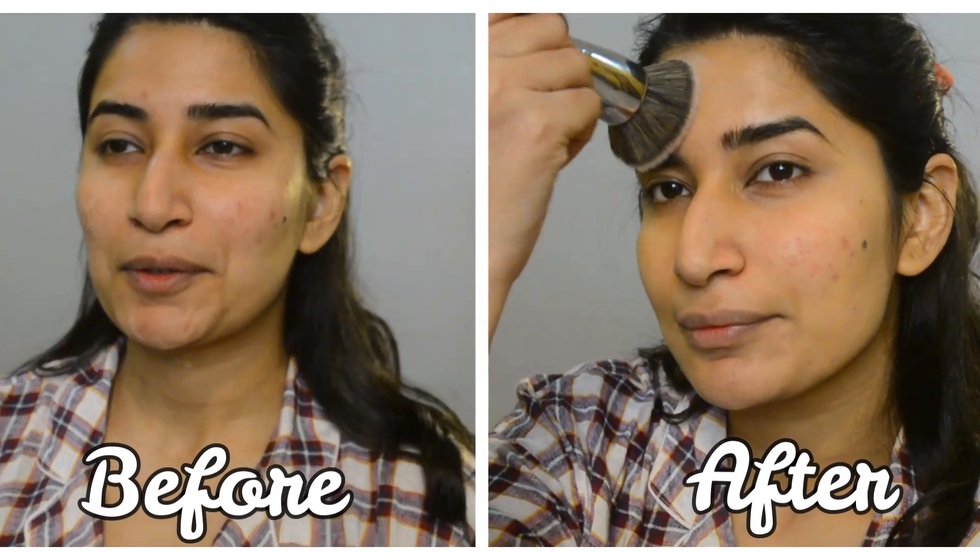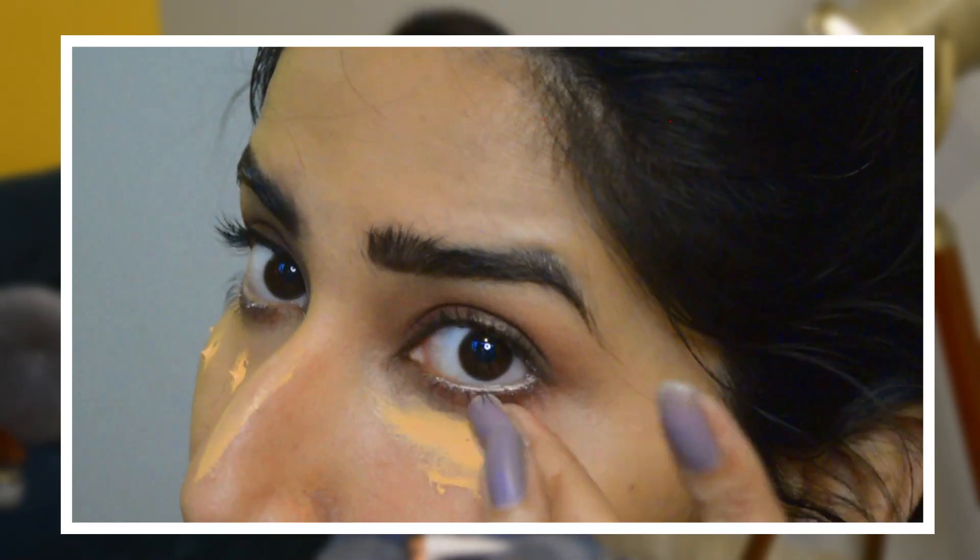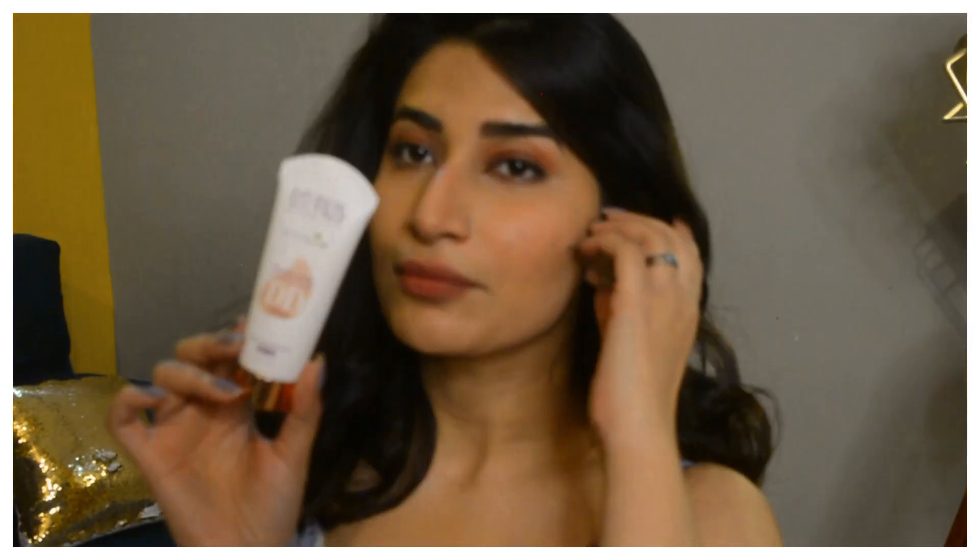It evens out my skin — my acne scars and redness got covered to some extent, and it did a great job covering my dark circles too. Whether you're an office-going or college-going person, this product will be really nice for your daily makeup routine. The coverage is actually buildable — I noticed some eyeshadow fallout and used the same cream under my eyes to cover it up. 50 grams of this product retails for just ₹375, and it is worth every penny.